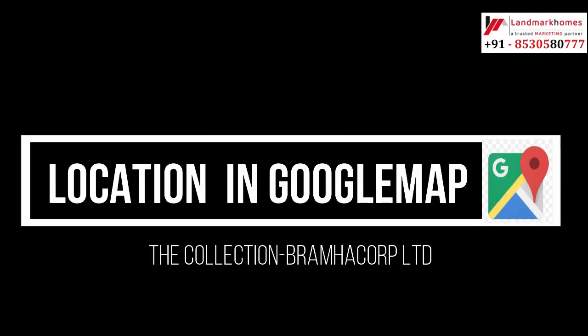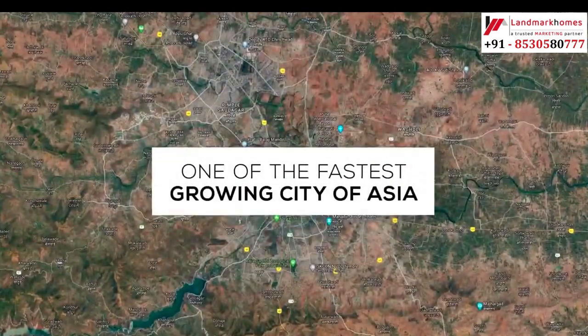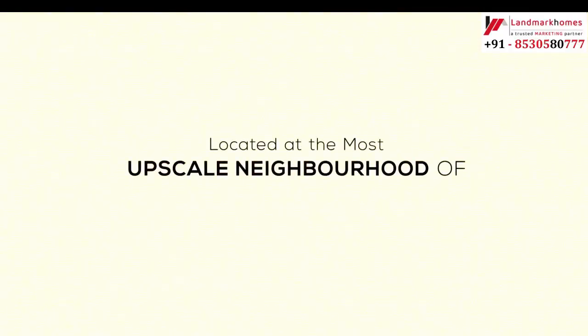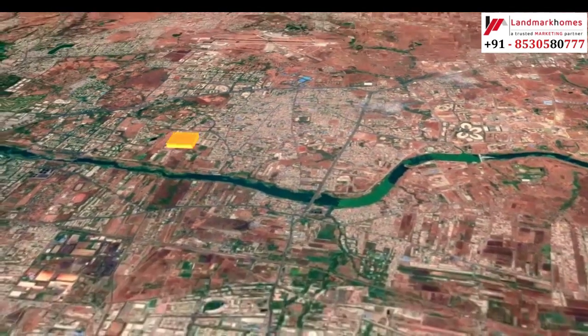Let's check the location on Google. Here you can see the proximity from the IT hub, schools, hotels, malls, and the airport.